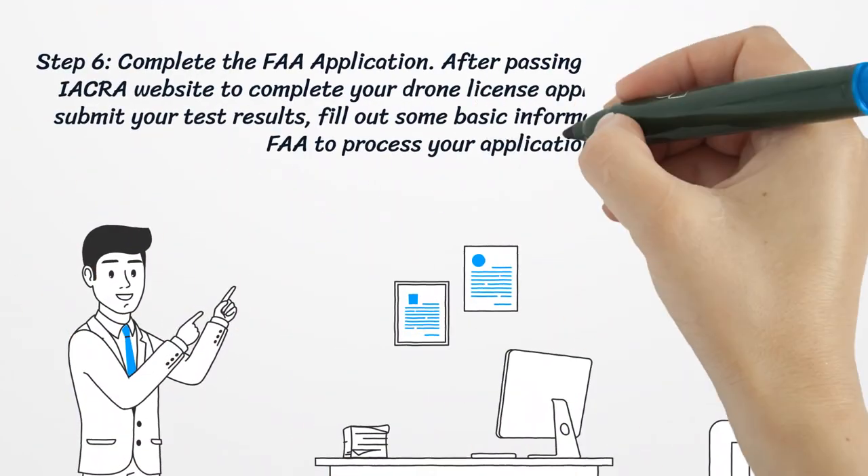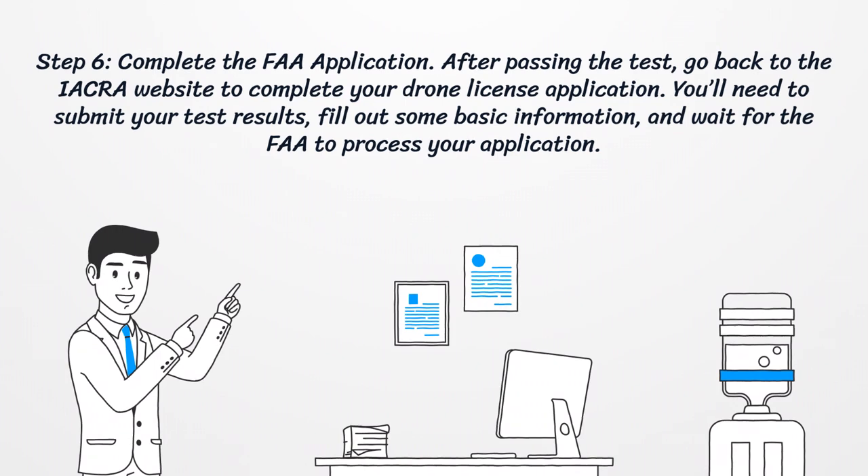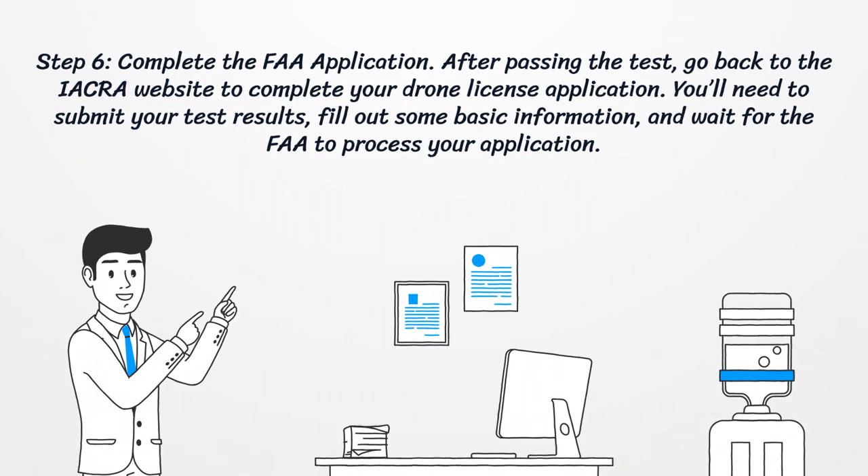Step 6: Complete the FAA Application. After passing the test, go back to the IACRA website to complete your drone license application. You'll need to submit your test results, fill out some basic information, and wait for the FAA to process your application.